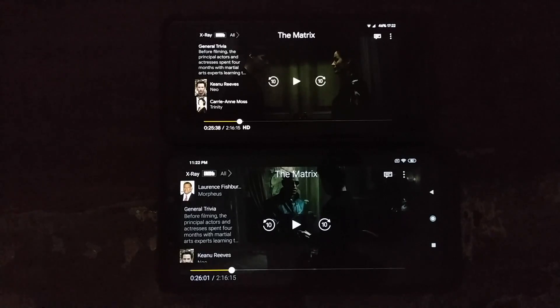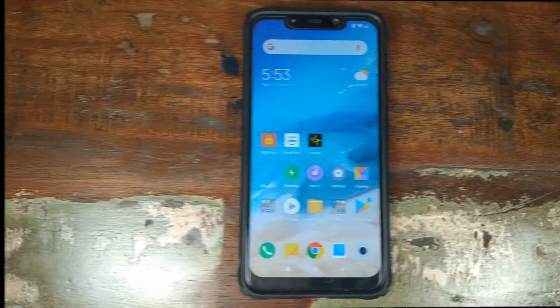I will now go ahead and install the MIUI latest closed beta, which is 9.2.25. Then we can go ahead and check the Widevine level and try playing the same movie on the Xiaomi POCO F1 to see if we have HD content available in Amazon Prime Video or not.